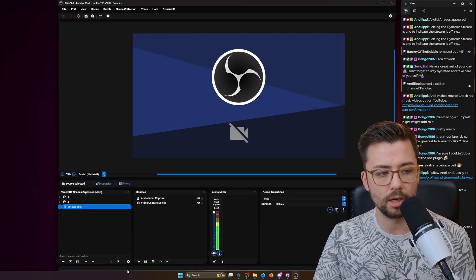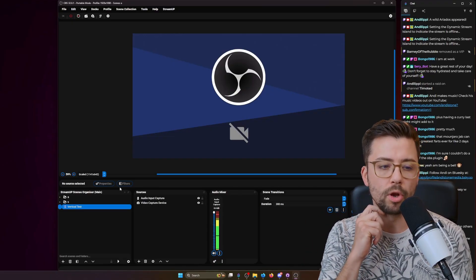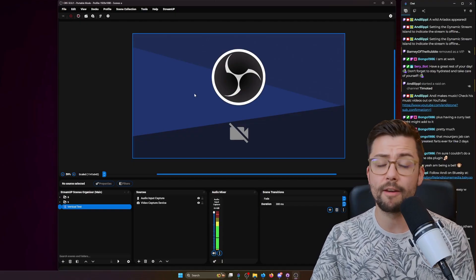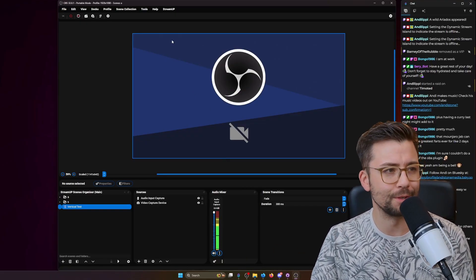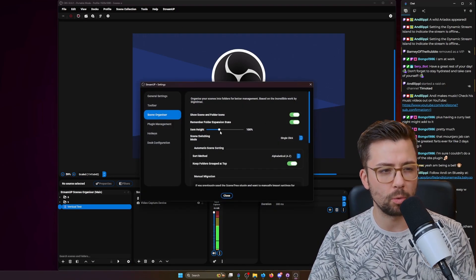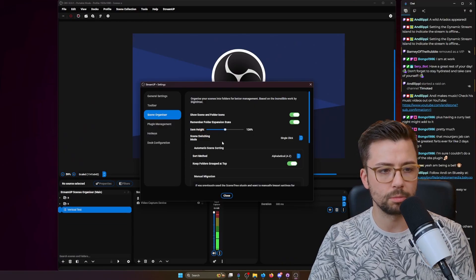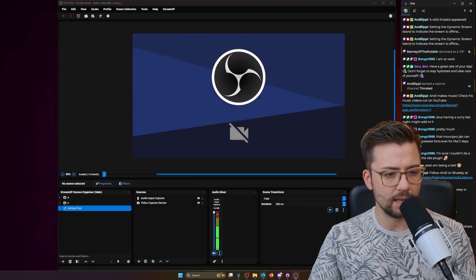Just to let you know, this is my Stream Up OBS theme and not all plugins work with it at the moment — it's a lot of work — but I'm slowly getting there. I've got a theme update coming out very soon which you also get for being a member. Another requested update: you can now change the line height in the scene organizer, which is really cool — you can make it massive or small, whatever you want.